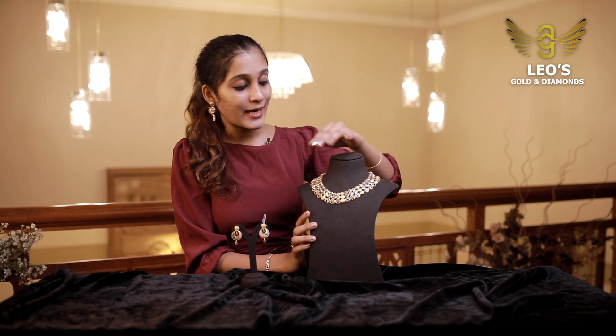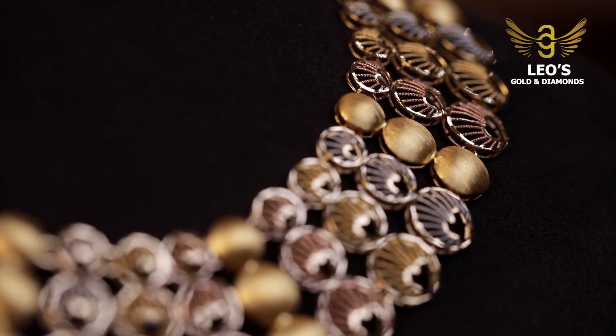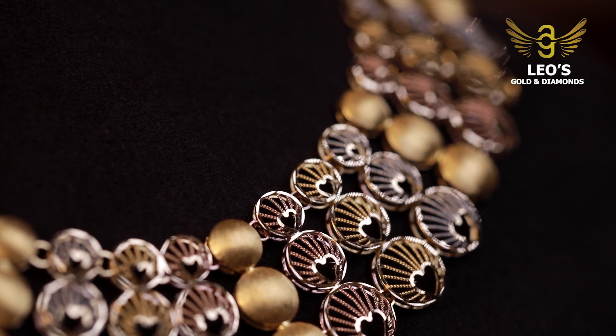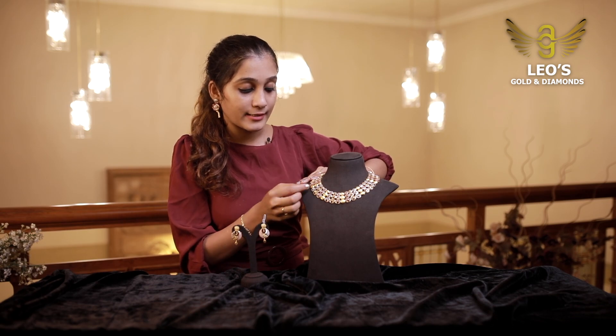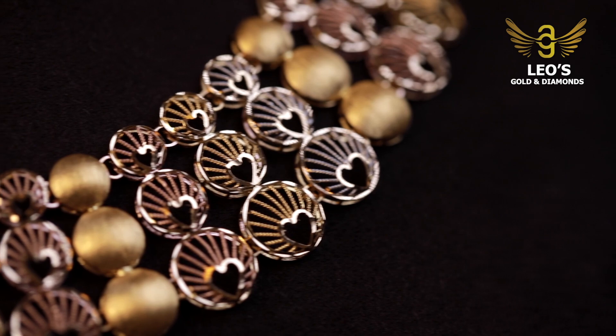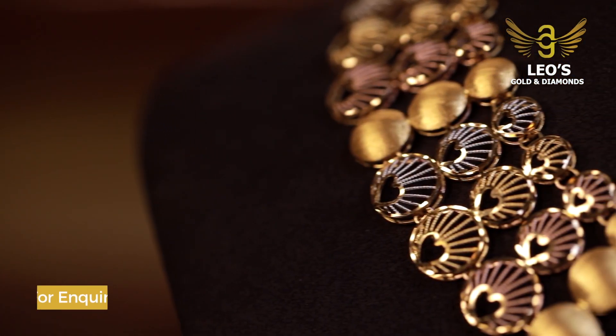We are going to make a matte finishing with that 3-color combination. It's made with a matte finishing and gold. Then this is a net design — it's made with a net design and matte finishing with 3 parts. It's a repeat in that design. It's a very flexible necklace.